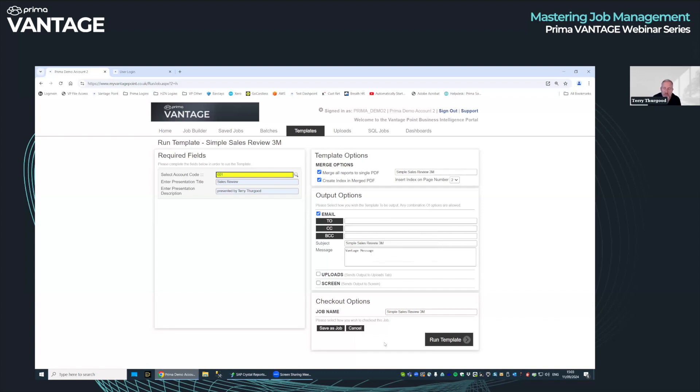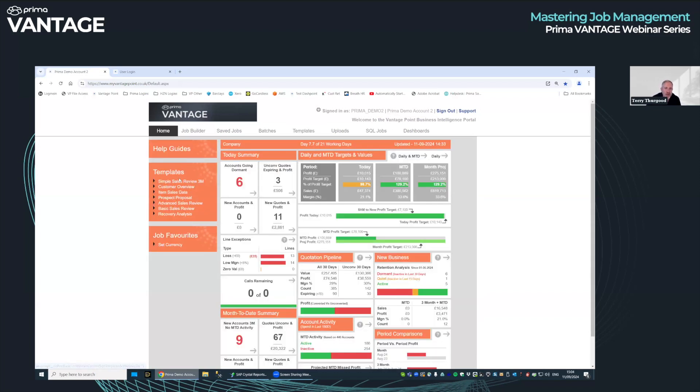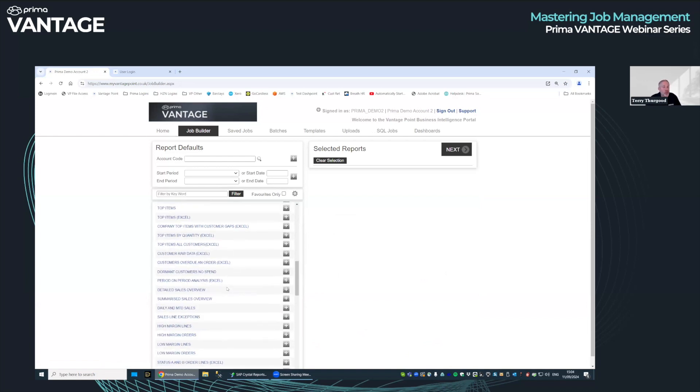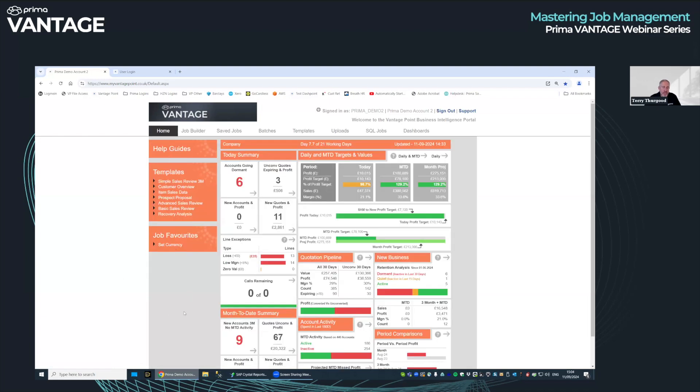So an account manager who wants to run a simple sales review just clicks on it, puts the account code in, the presentation title, his email address, and clicks run template. That's it — he can build himself a sales review with a very limited number of clicks. We can also have an advanced template that looks at 12 months. A template can have any reporting from Job Builder, though typically these are for producing front-end information about a customer — show me all the things they bought.